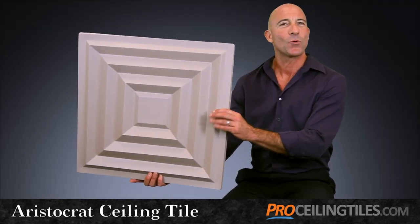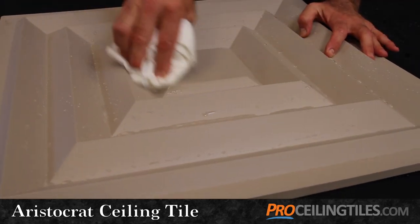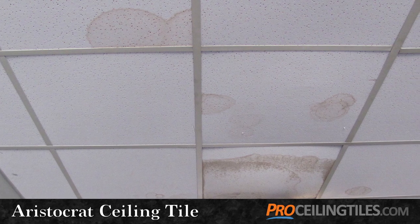You'll also enjoy these tiles for years to come because they're so resilient — waterproof, easy to clean. Never an issue of water stains like you see so often in typical acoustic tiles.